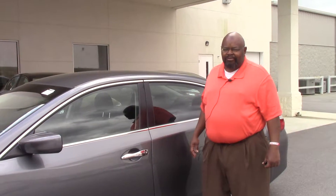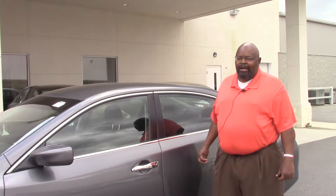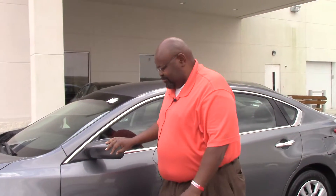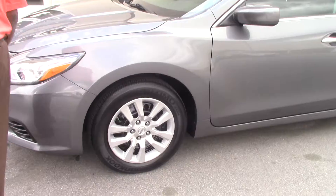Hi, this is Kenny of Honda Arona Rapids, standing from the 2016 Nissan Altima, which features the heated mirror, 17 inch alloy wheels, and LED lighting.